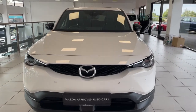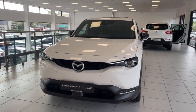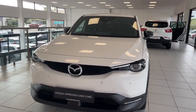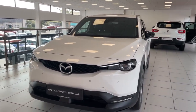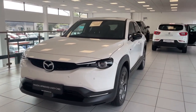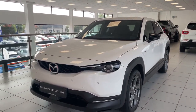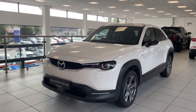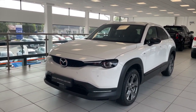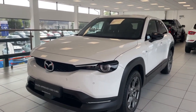Hey everyone, it's Shane here from Saltmarine Cures Mazda, and today we're having a look at this 2024 Mazda MX-30 Makoto finished in Arctic White. This is one of our very own demonstrators here covering under 5,200 miles. As you can see it's in excellent condition, and today we'll go through all the features on the outside and then take a look at the inside.